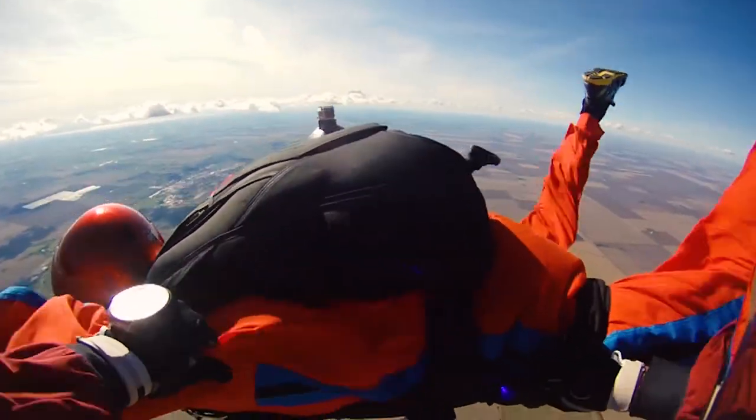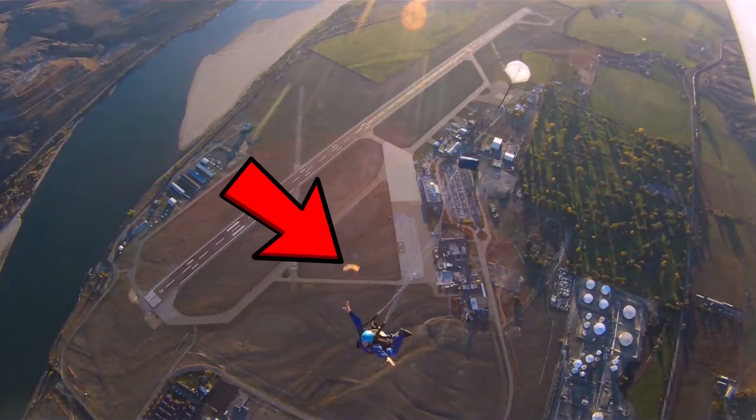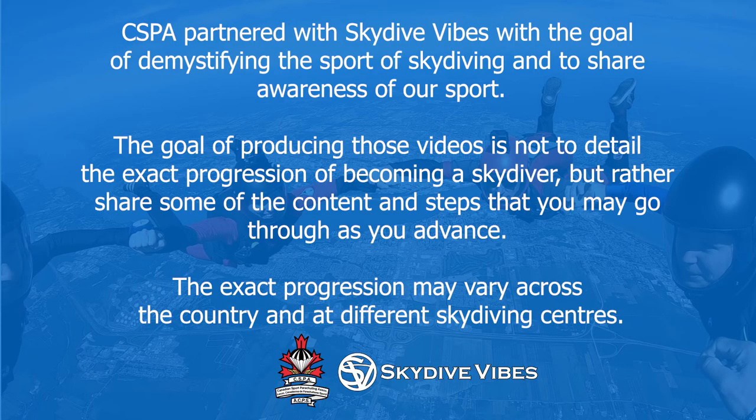I hope this video series helped you better understand how you can start in the sport and become a skydiver in Canada. Make sure to rewatch any of those videos by clicking right here, and contact the drop zone near you to book your course. Thanks for watching and blue skies! The Canadian Sport Parachuting Association partnered with Skydive Vibes with the goal of demystifying skydiving and sharing awareness of the sport. The goal of these videos is not to detail the exact progression of becoming a skydiver, but rather share some of the content and steps you may go through as you advance. The exact progression may vary across the country and at different skydiving centers.